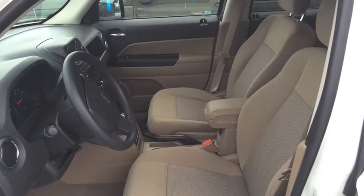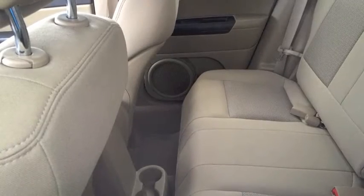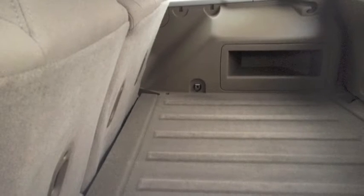Beige bucket seats in the front and a 60-40 split in the back. There's also tons of room for all of your precious cargo. And there's just over 62,000 kilometers, so you know this vehicle is going to last you for quite some time.